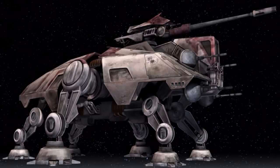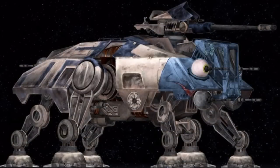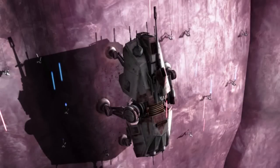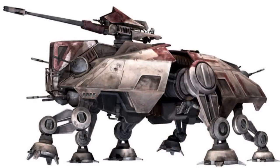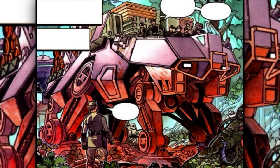Sixth are the all-terrain tactical enforcers, also known as the AT-TEs. They were one of the most widely used walkers during the Clone Wars, being capable of numerous roles including troop transport and fort busting. They were capable of climbing vertical walls and being used in the vacuum of space. Despite being heavily armored, they had many weak points like their underbelly and the exposure of their gunner to sniper fire. Some were later modified as cargo transports during the Galactic Empire.